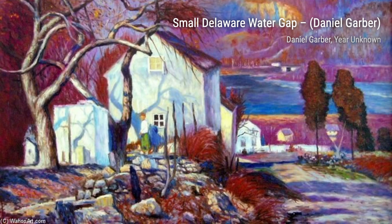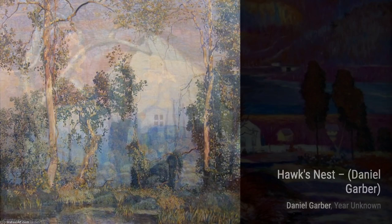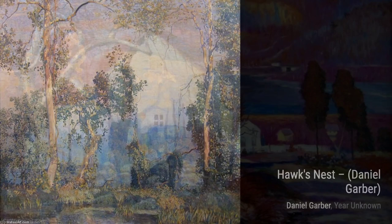And that wraps up our journey through the beautiful artworks of Daniel Garber. His ability to capture the beauty of nature and his mastery of light and color truly make him a remarkable artist. Stay tuned for more artist spotlights on VisArt.